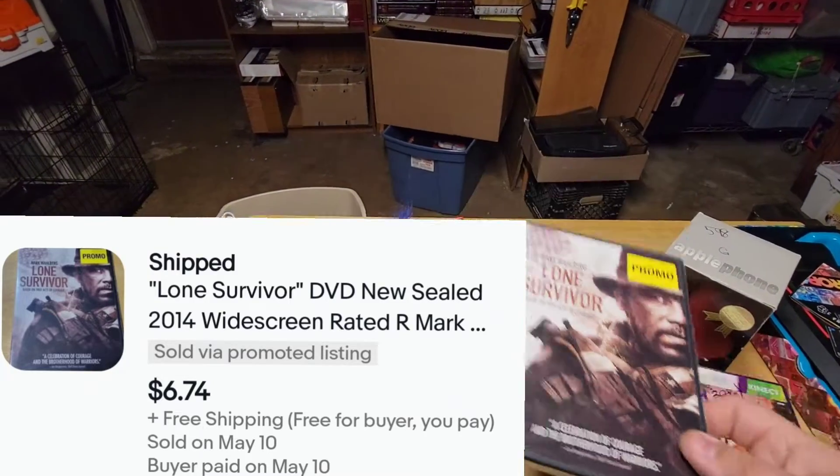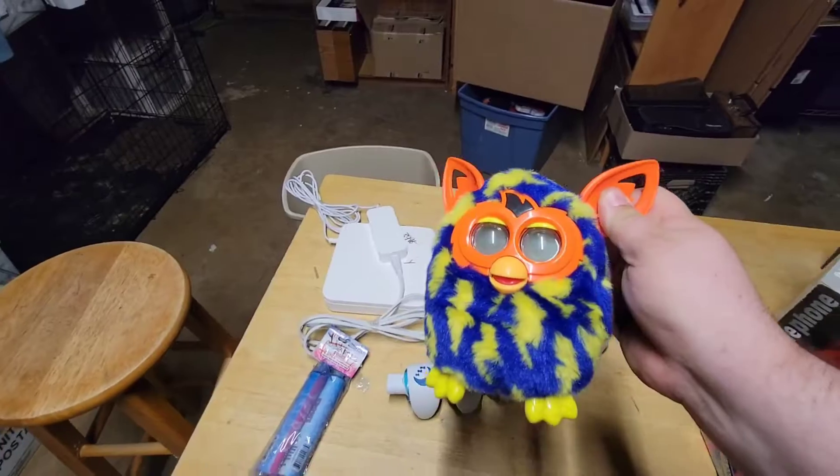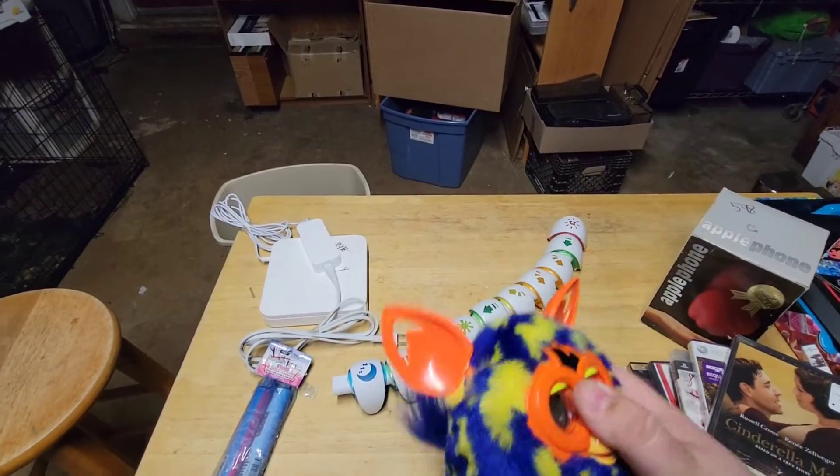Lone Survivor — brand new, got it for a quarter. Cinderella Man — brand new, got it for a quarter. These skills items are for my personal collection; I probably have $30 to $40 worth. I paid $2 for them — anytime I see them, I grab them.